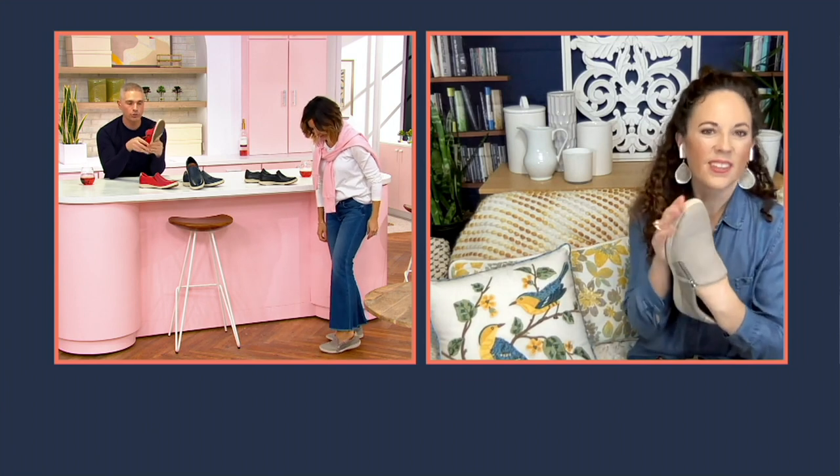So, listen, Susan, let's talk about these because you bring us some of the most comfortable as well as the cutest shoes and footwear that we have here at QVC. But really, Earth Origins — I know that many people started wearing Earth because of the comfort factor.